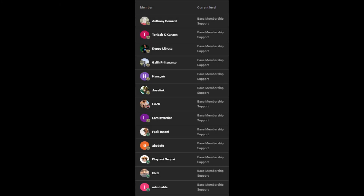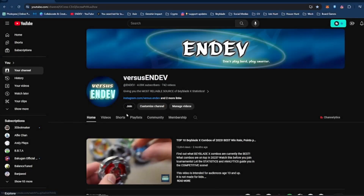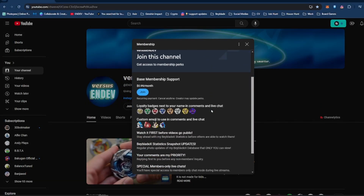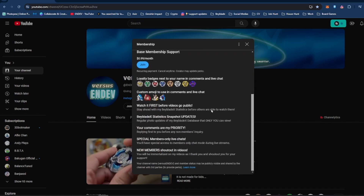Before we start, I would like to give a shoutout to our new channel members. Thank you, I really appreciate your support. If you are not yet a member, please consider becoming one so that you can gain early access to my contents like stats update videos and members-only posts where I show more specific statistics and analytics.